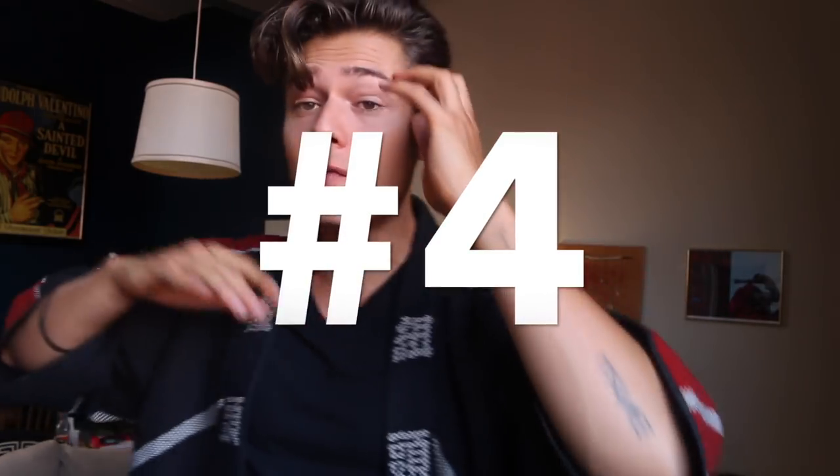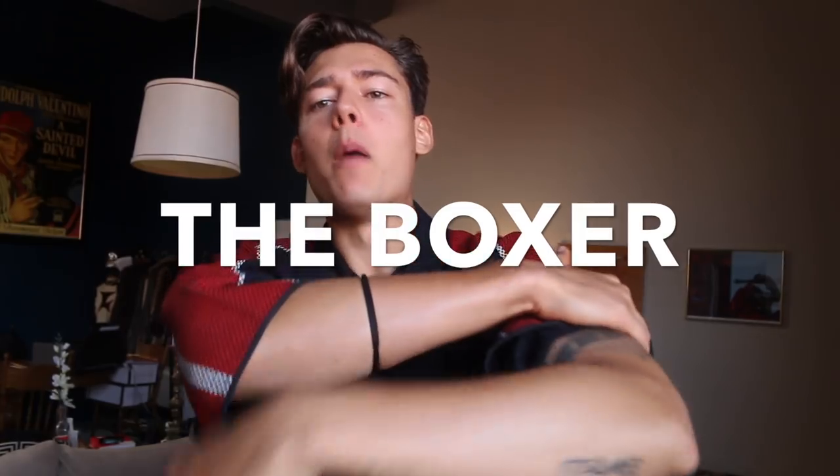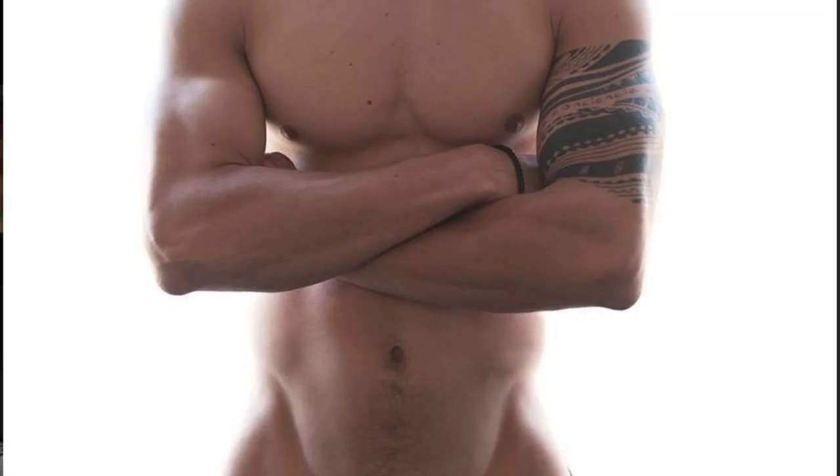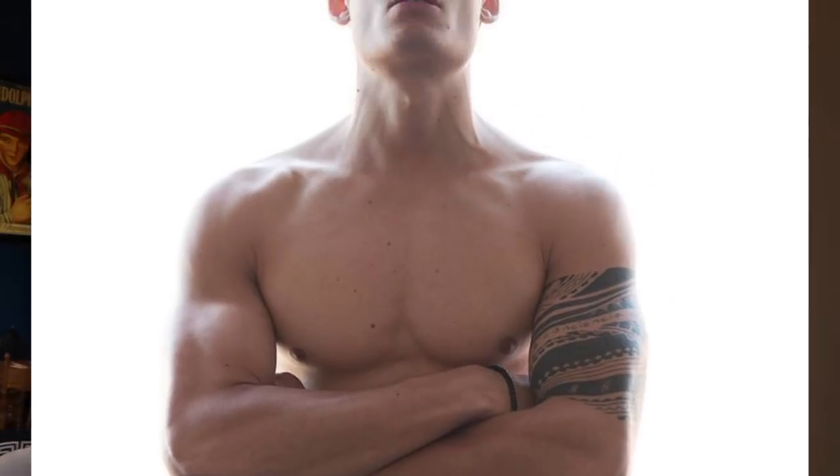Now one of my favorites is called the Boxer — having your arms crossed and looking down into the camera. There are many different variations, but the Boxer is a very classic pose that has been used in modeling history. Go old school and try the Boxer.